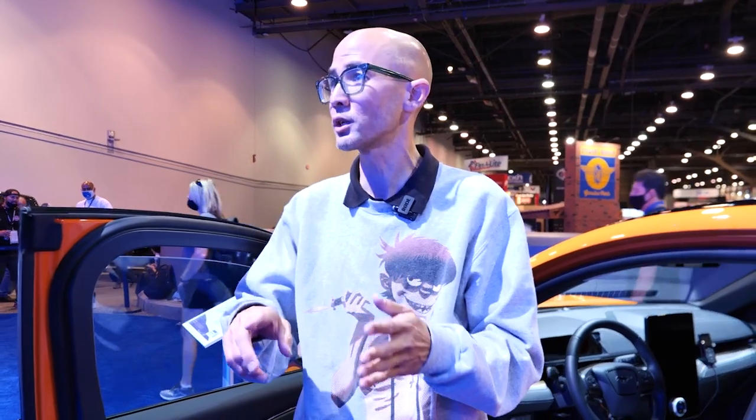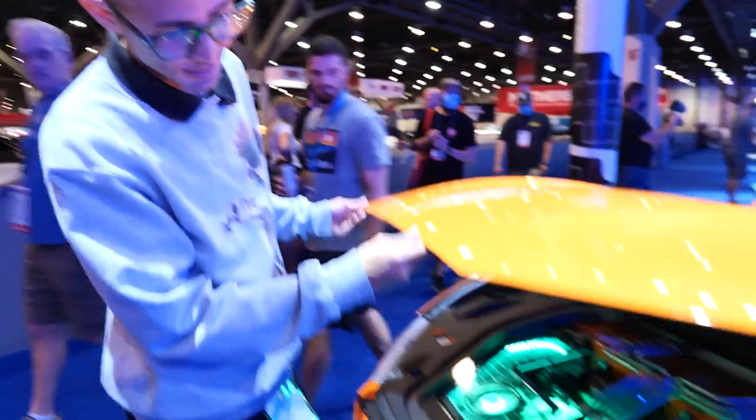I didn't want to go too futuristic, because you guys know this — I drive my SEMA cars. They do not sit in the garage. They go to church, basketball games, grocery stores. Actually, this one's not mine — it's my wife's.